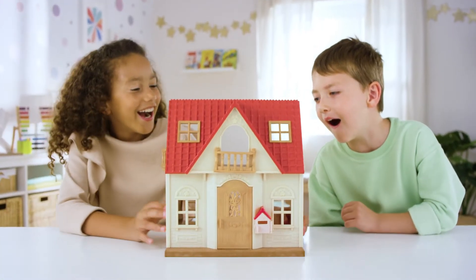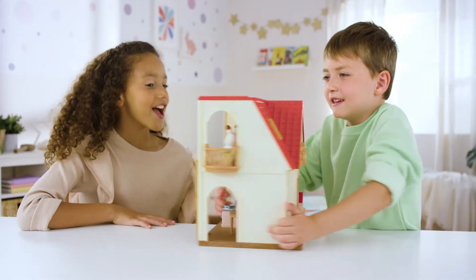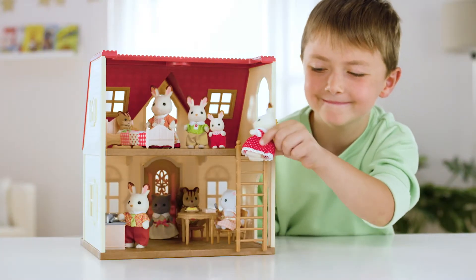Red Roof Cozy Cottage Starter Home is a lovely two-story dollhouse. So many fun things to do at the house! Enjoy playing with Freya and with your friends!